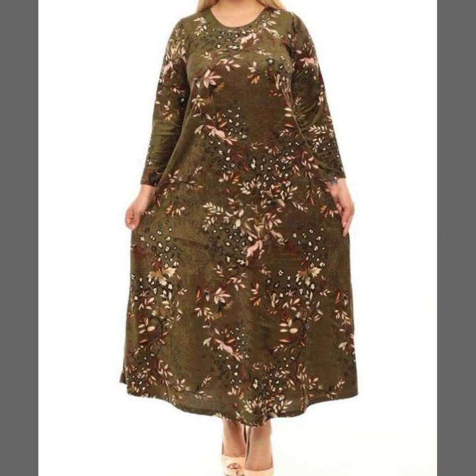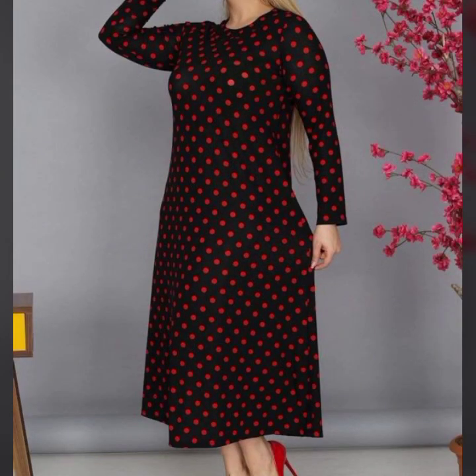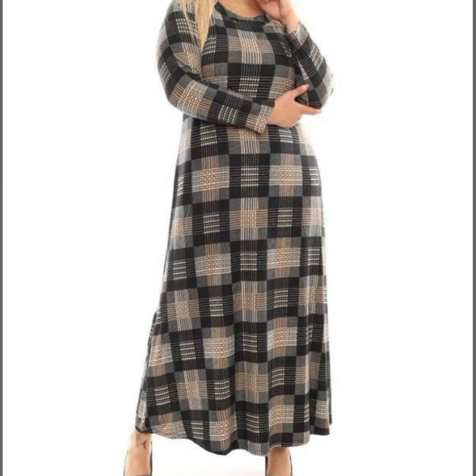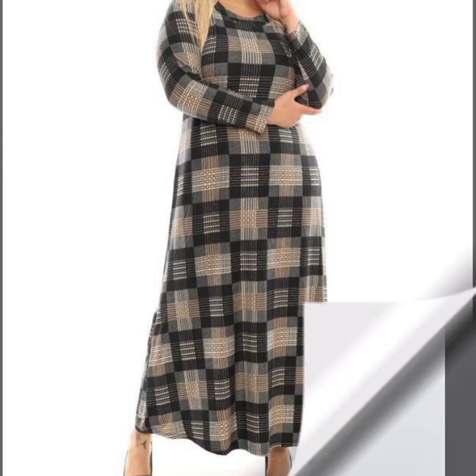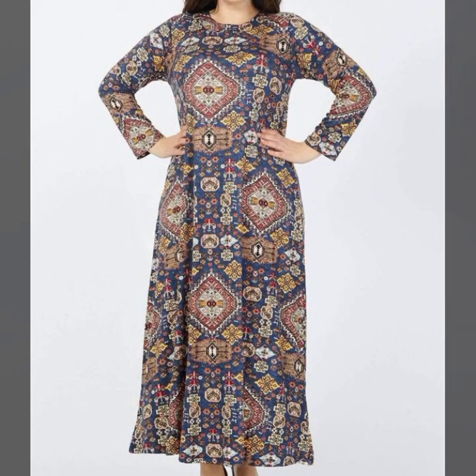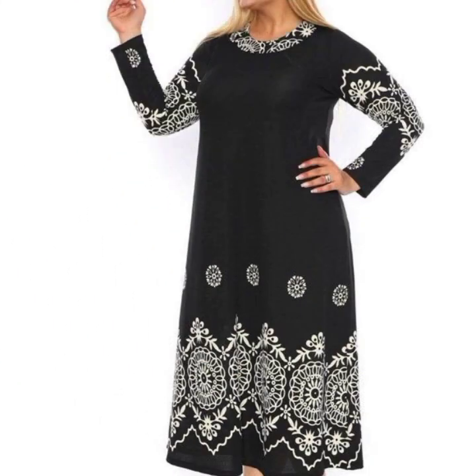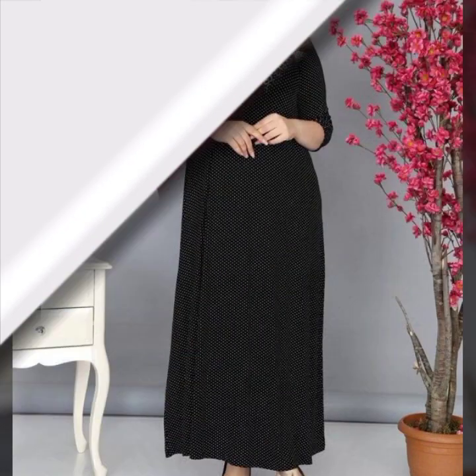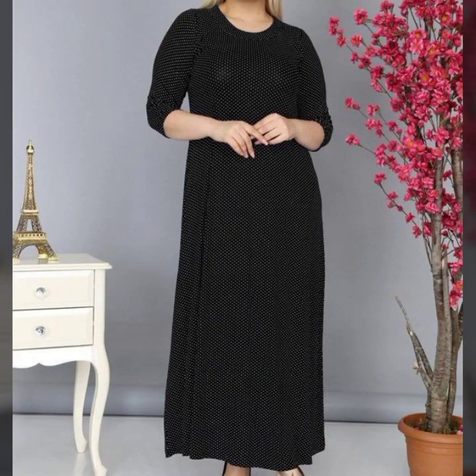Some styles are long length and some are knee length — it's your own choice. You can get different designs and apply them to one dress, such as neck design, sleeve design, and the overall full dress design. If you like long sleeves you can stitch in long sleeve style, and if you prefer half sleeves or sleeveless you can stitch in that style too.